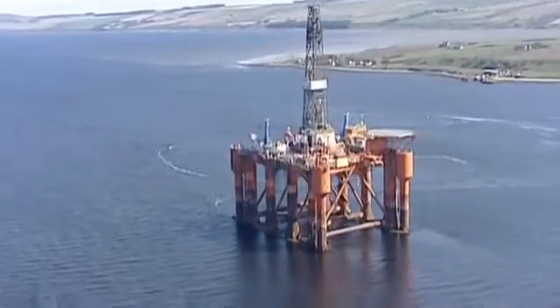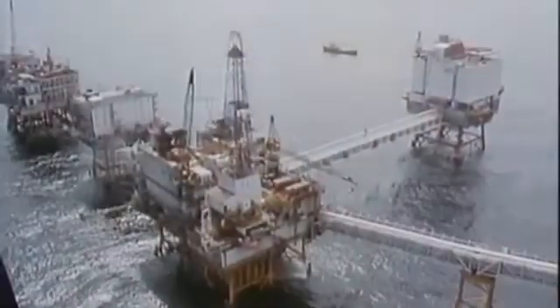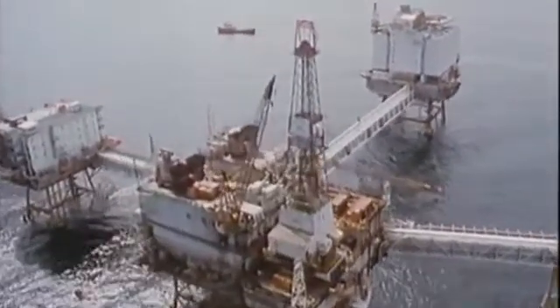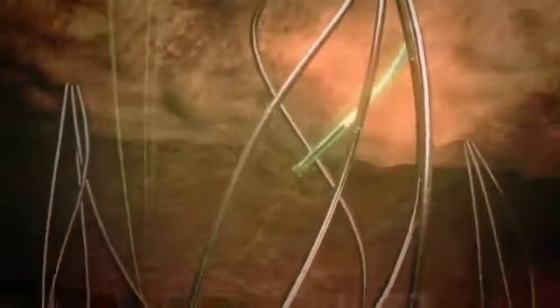Drilling is becoming increasingly complex and challenging due to the price of oil, diminishing accessible reserves, high exploration costs and environmental impact concerns. As a result, energy companies are drilling deeper and for smaller targets, re-entering existing wells and drilling multiple wells from a single platform.